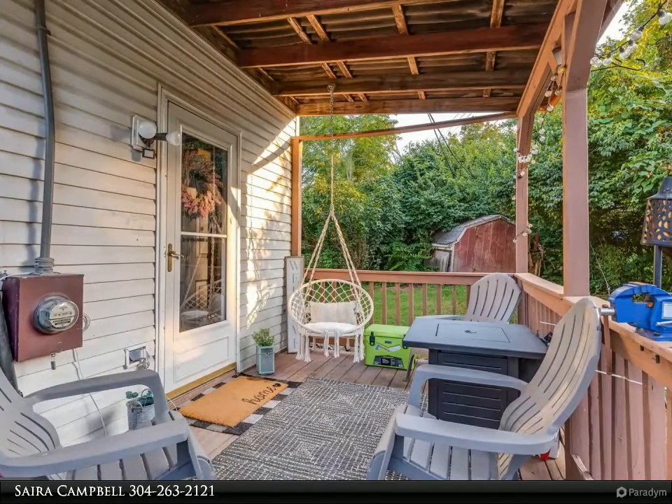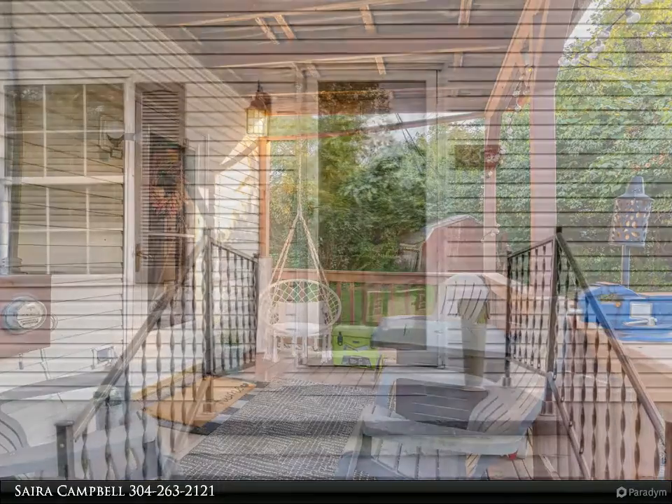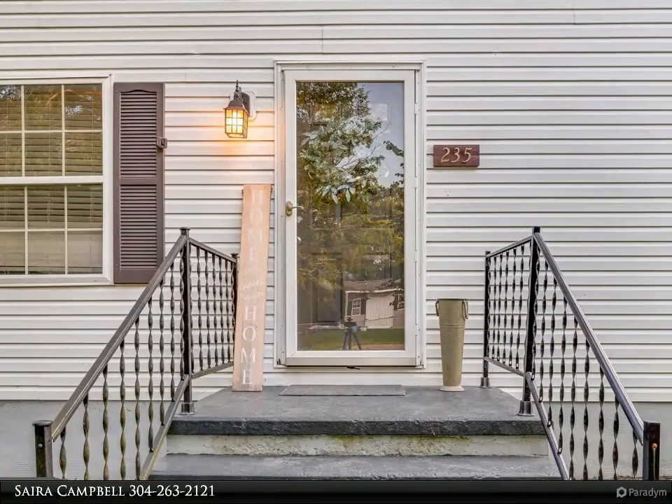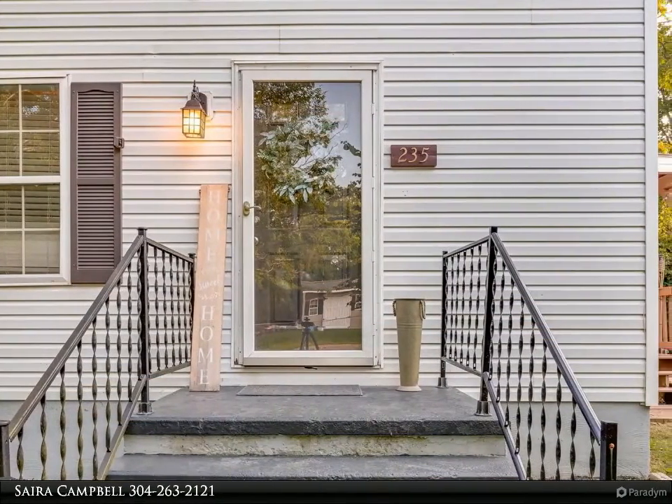You'll also find a sweet side covered porch right off the mudroom area, next to the half bath. Upstairs you will find three bedrooms and a full bath. There is no HOA.